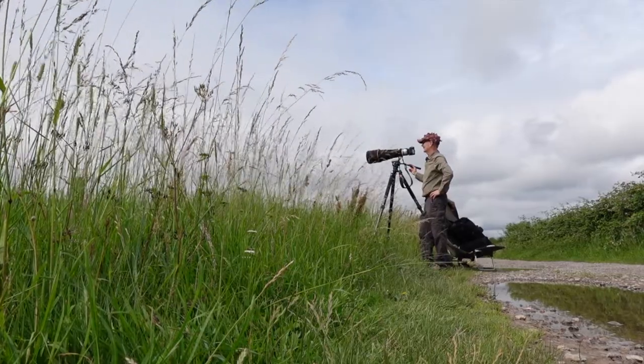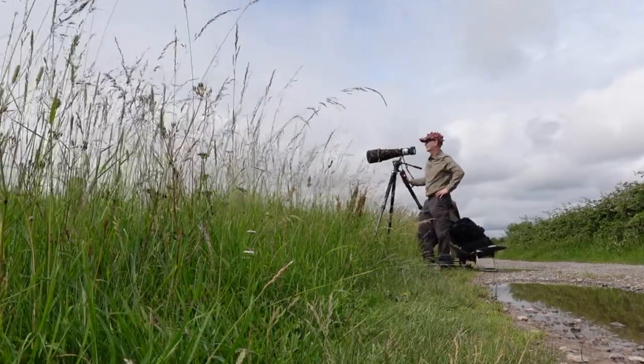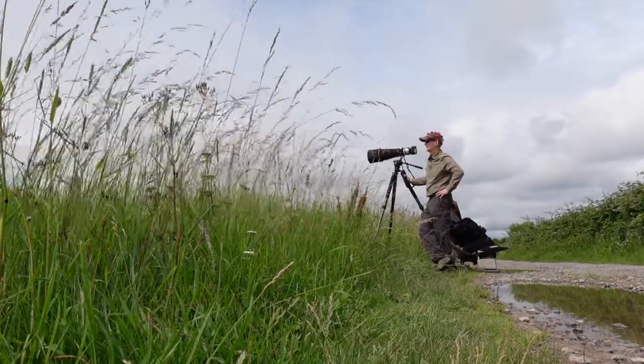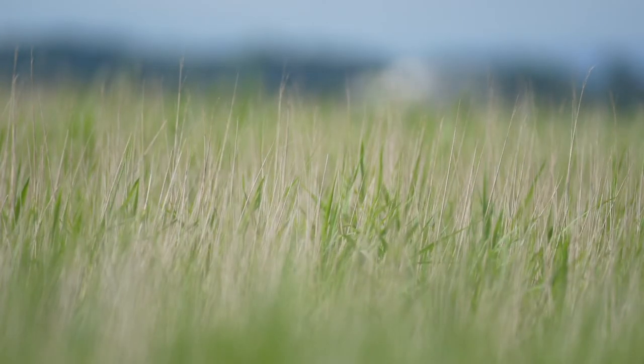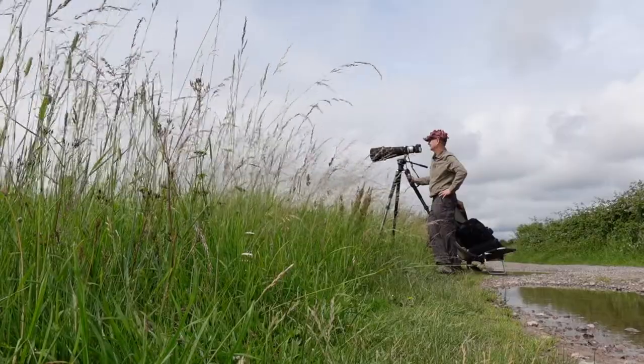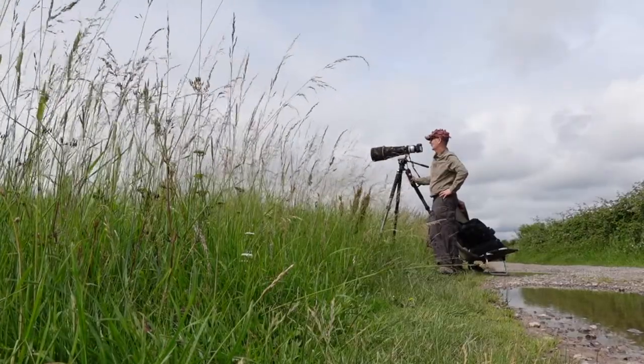I could put the 1.4 converter on, but that would take me to f/5.6, and I'm getting a lovely shallow depth of field at f/4 at the moment overlooking the reed bed, so I don't want to ruin that. We're using auto ISO, f/4, 1/1000th of a second.